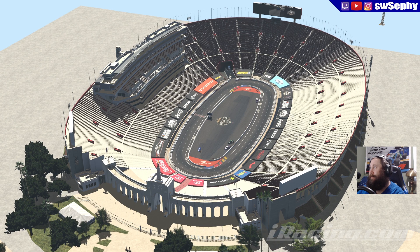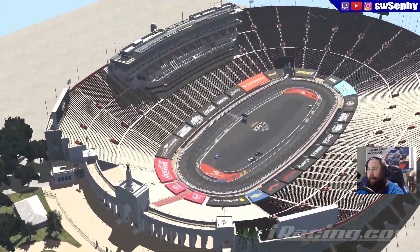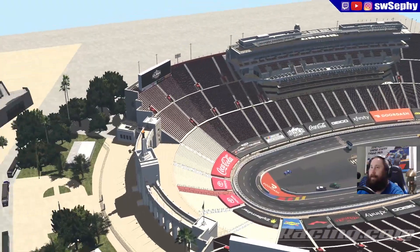The LA Coliseum was commissioned in 1921, completed in 1923. It's hosted the Summer Olympics and many other things. And now, soon to be the NASCAR Clash.